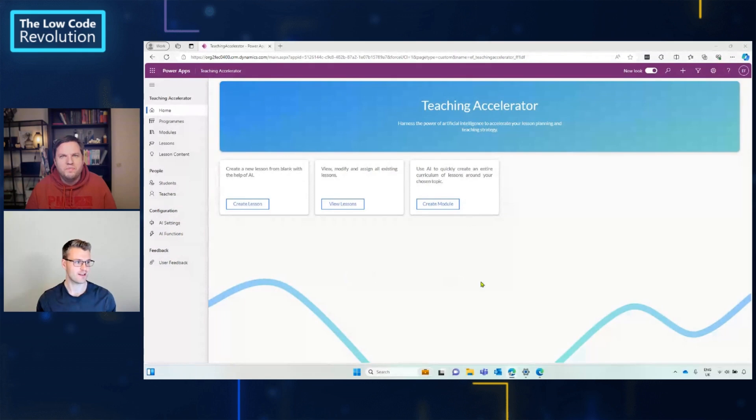I believe you can show us a little bit about what you built? Yeah, I've got a demo. Here we are in the Teaching Accelerator. The whole idea behind this was to help teachers accelerate their teaching process, particularly around building lesson plans for their classes.